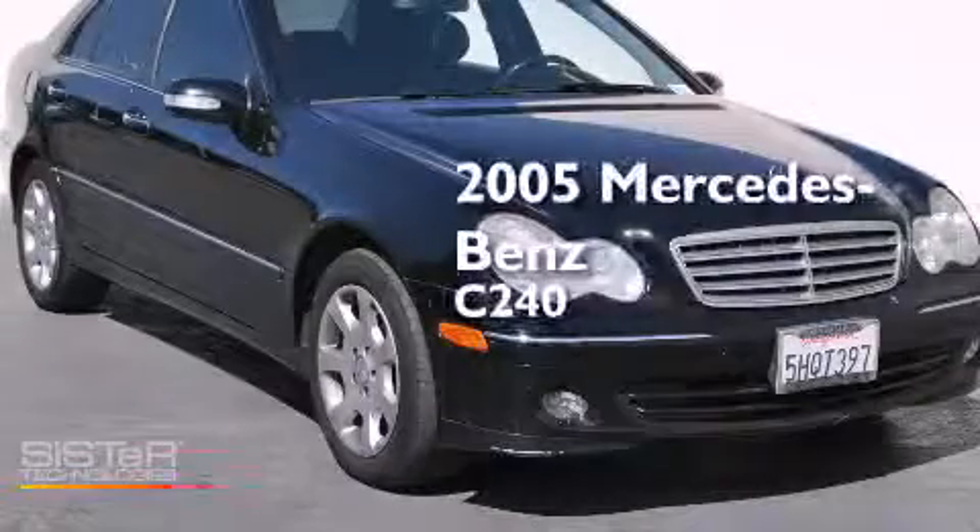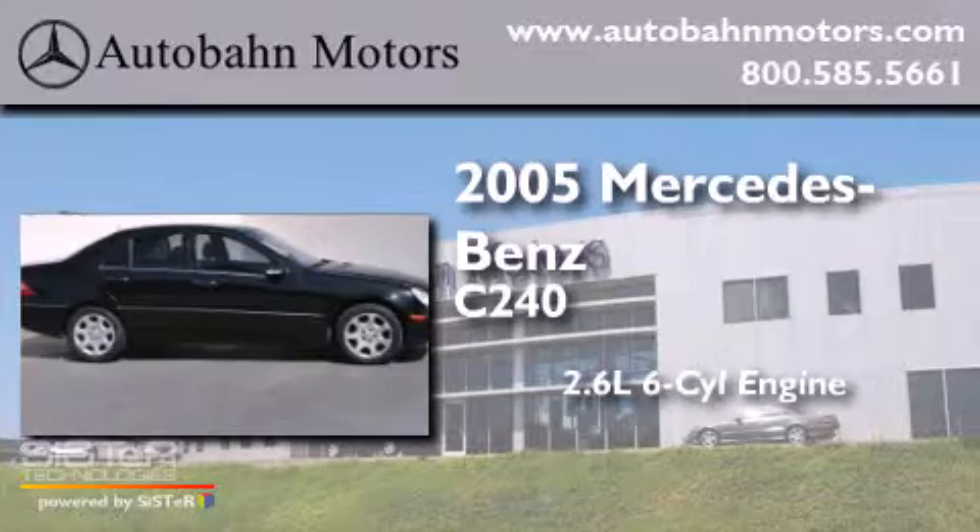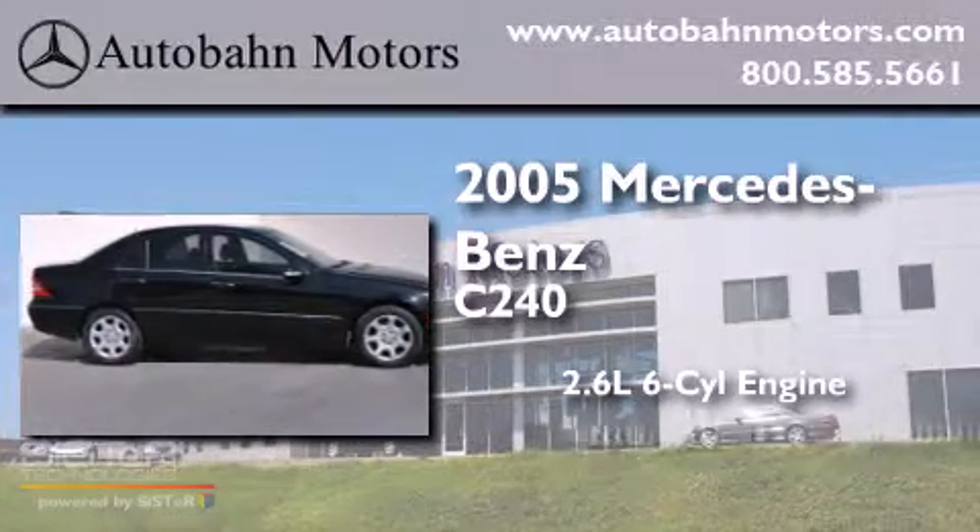This is a 2005 Mercedes-Benz C240. It has a 2.6-liter, six-cylinder engine and an automatic transmission.